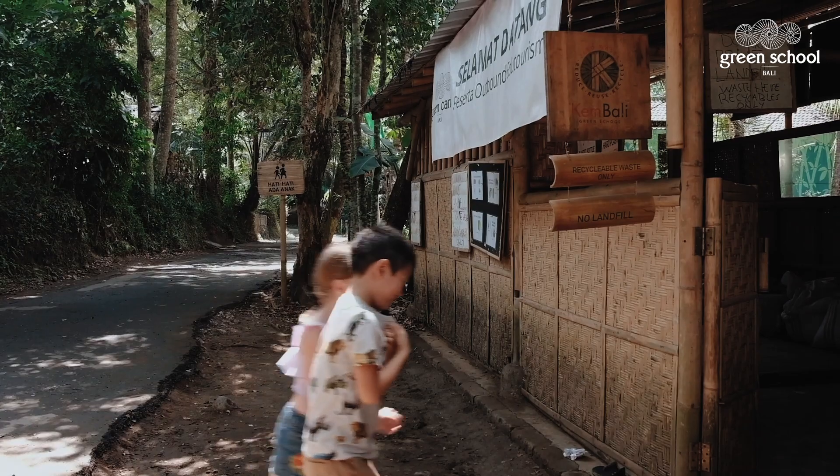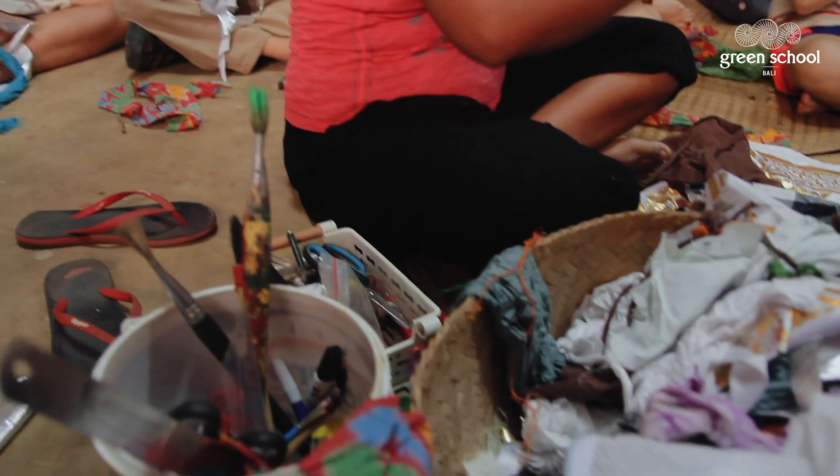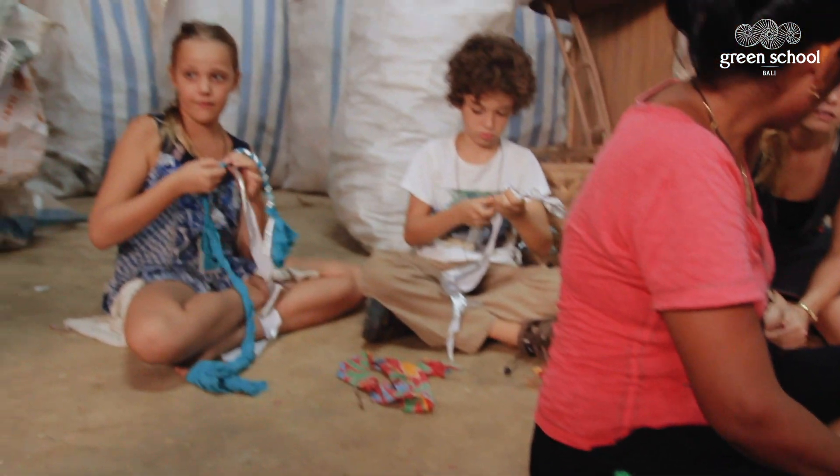The second one is kambali — how we can, rather than the trash ending up at a landfill, try to recycle, reuse, or repurpose that trash.